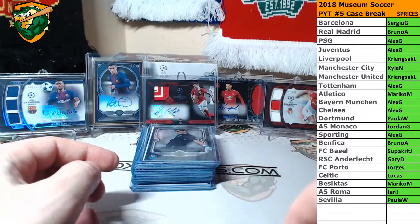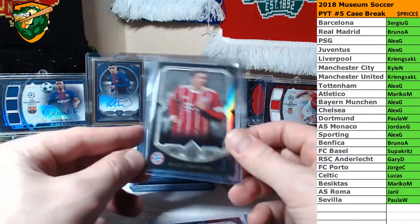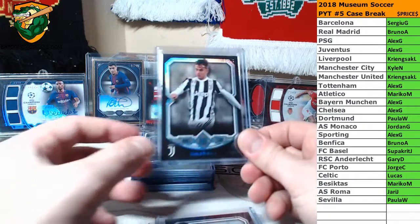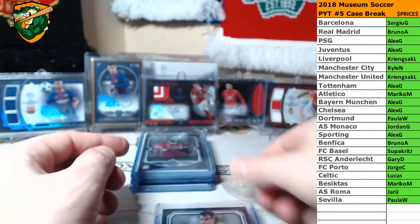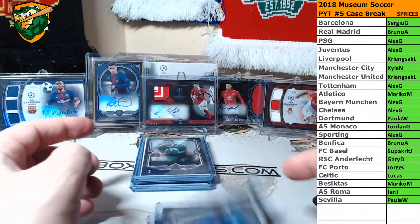We've got Aguero numbered to 75, Casillas numbered to 50, Lewandowski numbered to 50, Backlick numbered to 50, Dybala numbered to 75, Mane numbered to 75, and N'Golo Kante numbered to 50.